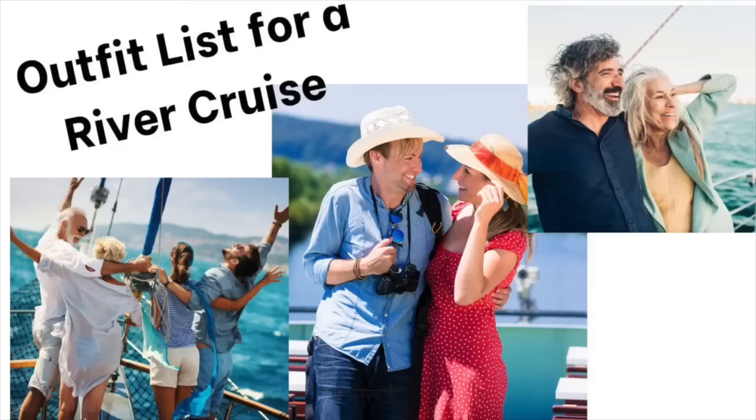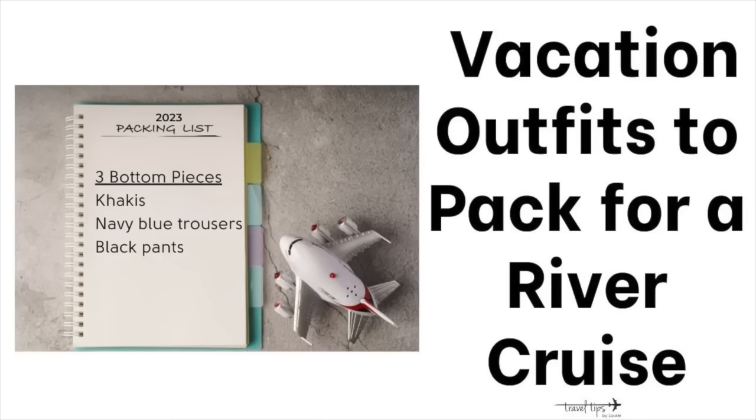Here's a quick and easy outfit list for when you're actually on your river cruise. Step one: check the weather before choosing clothes for your travel outfits. Step two, as my mother-in-law suggests, is to pack three bottom pieces — a pair of khakis, navy blue, and black pants — in the color, fit, or style you prefer for comfort.